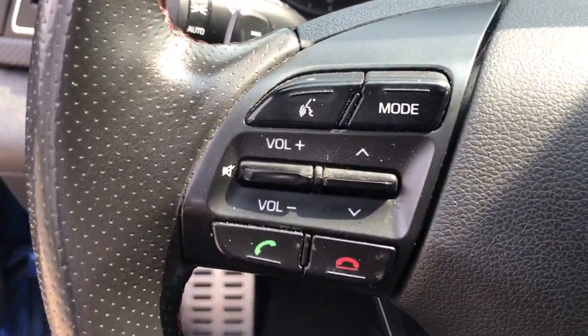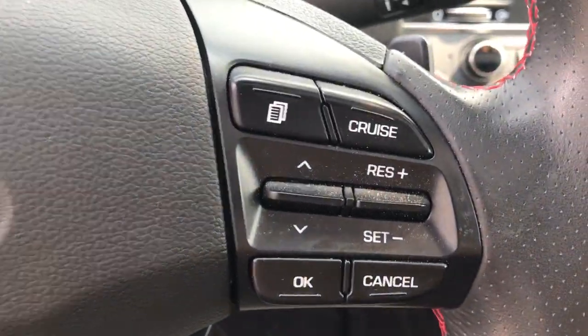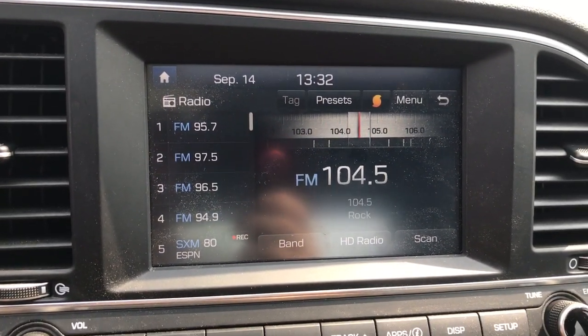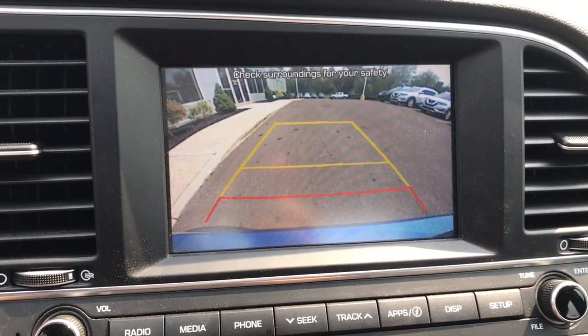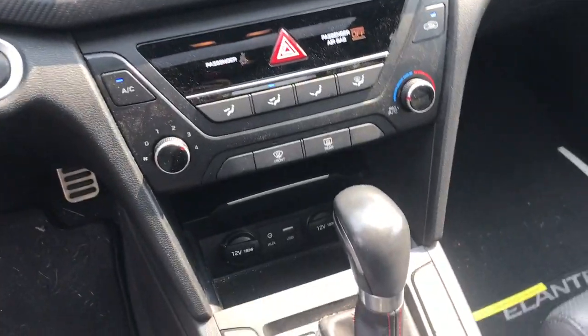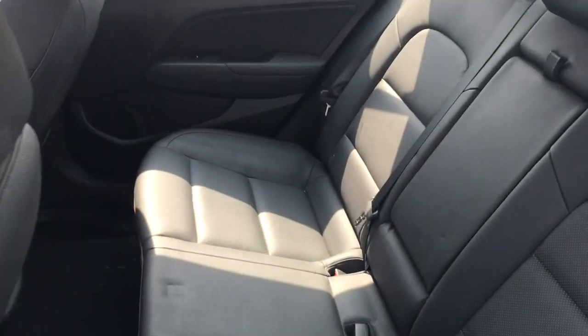These are just some of the great options this vehicle comes with: Sun Moonroof, Keyless Entry, Backup Camera, Keyless Start, Satellite Radio, Heated Mirrors, Blind Spot Monitor, Steering Wheel Audio Controls, Bluetooth Connection, Heated Front Seat.